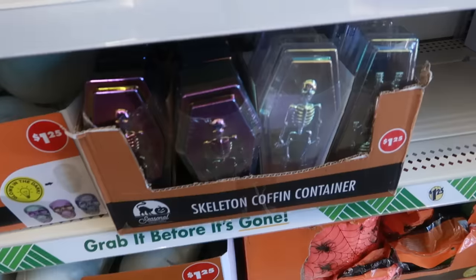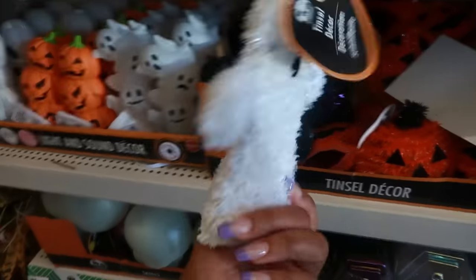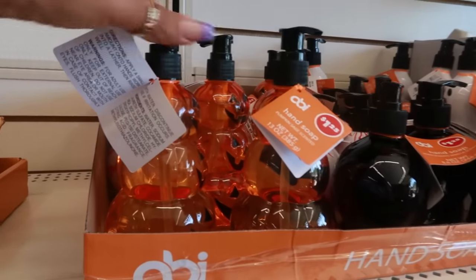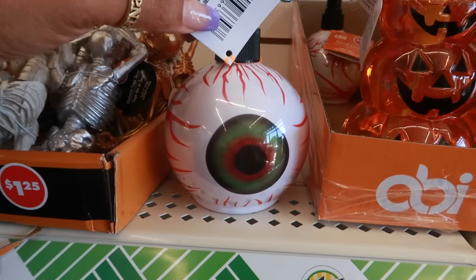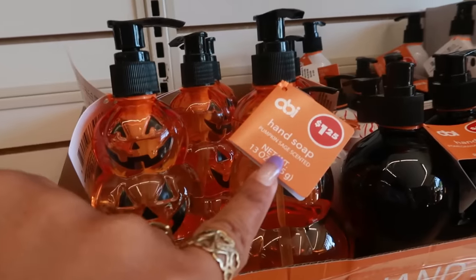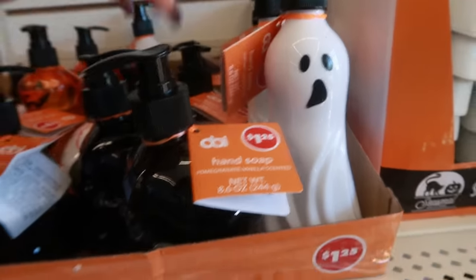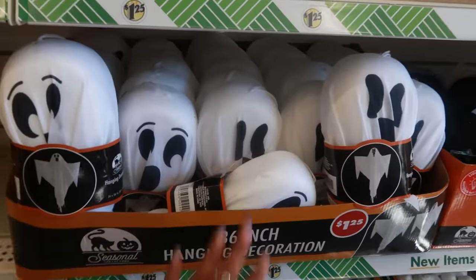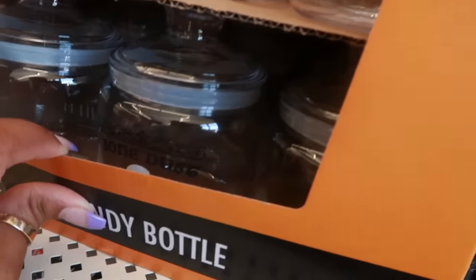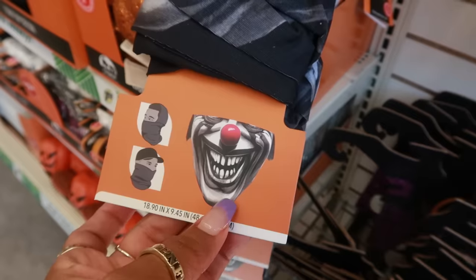The skeleton coffin containers are back there. Look at the witches — the witch boot, there's a pumpkin and a ghost. The hand soaps: you have a pumpkin, an eyeball — sweet cherry scent — the pumpkin is pumpkin sage, the skull is pomegranate vanilla, and the ghost is coconut lime. You also have a giant bone, the hanging pumpkins, a hanging ghost, snake venom scent, and one down here called bone dust. There's a multi-purpose bandana — it looks like a clown, that's creepy.